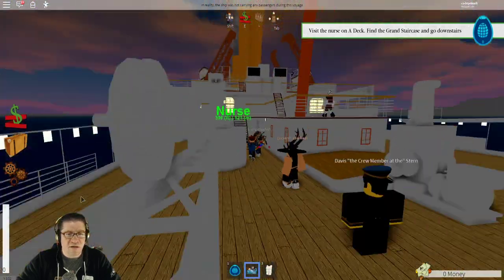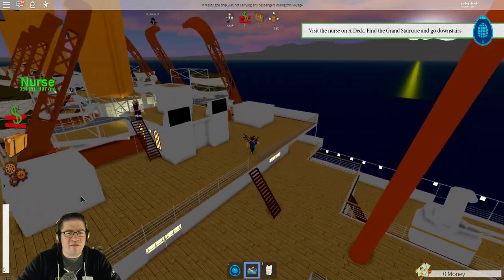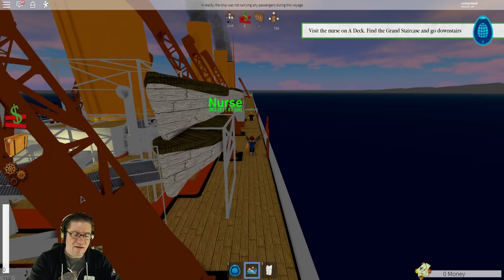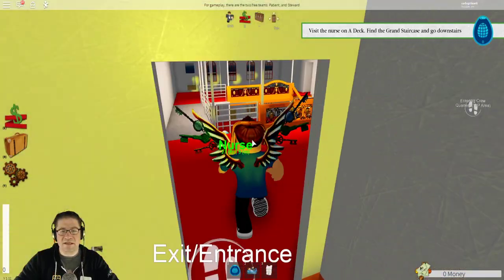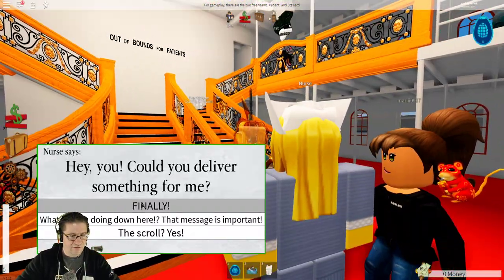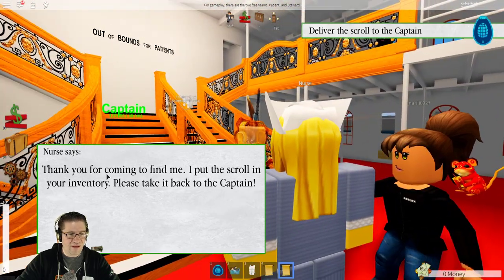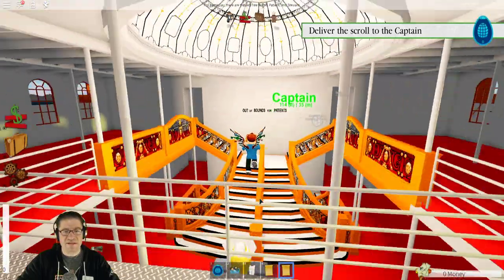I think we can go back up to the top, follow it back the way that you came out, straight into that exit entrance area, and then the grand staircase — follow it down to the bottom. Here's the entrance exit right there. Jump down. There's the nurse. Can you deliver something for me? Thank you for coming to find me. I put the scroll in your inventory. Please take it back to the captain. That's what we needed.